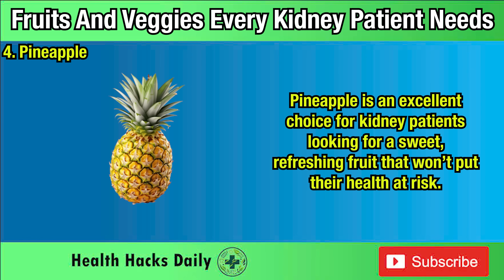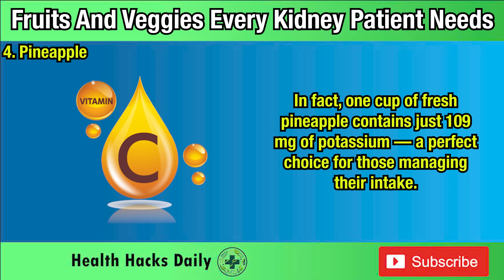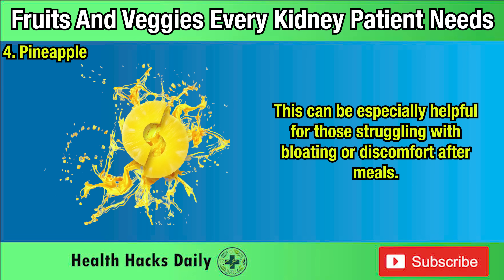Four: Pineapple. Pineapple is an excellent choice for kidney patients looking for a sweet, refreshing fruit that won't put their health at risk. Unlike many tropical fruits that are high in potassium, pineapple is naturally low in this mineral — one cup of fresh pineapple contains just 109 milligrams of potassium. But pineapple isn't just low in potassium; it's also packed with vitamin C, which supports your immune system, and it contains bromelain, a unique enzyme that aids digestion and reduces inflammation, especially helpful for those struggling with bloating or discomfort after meals.